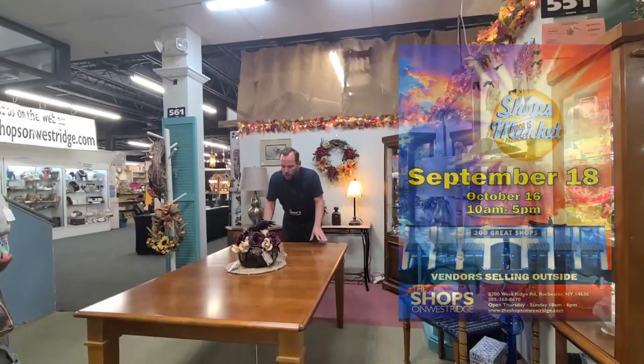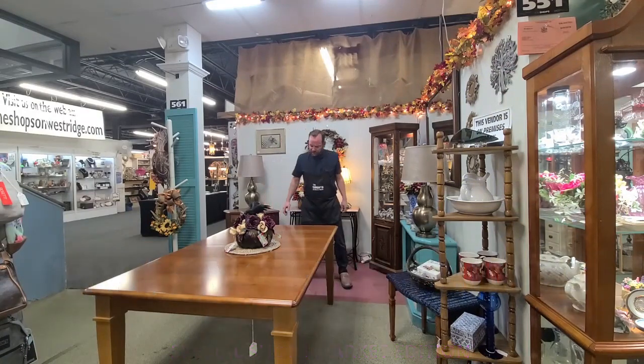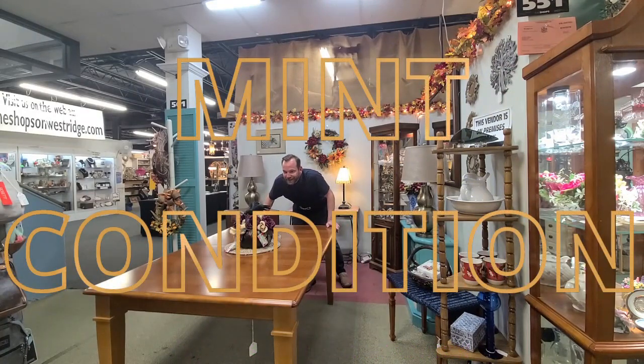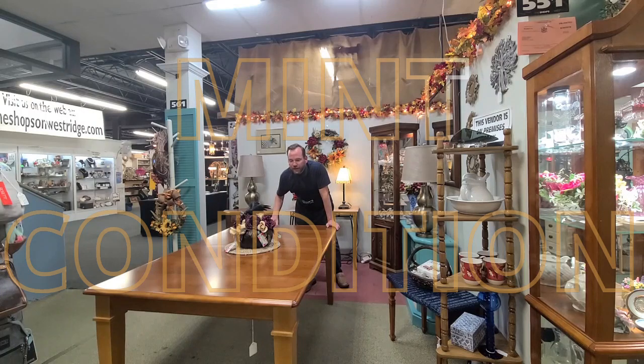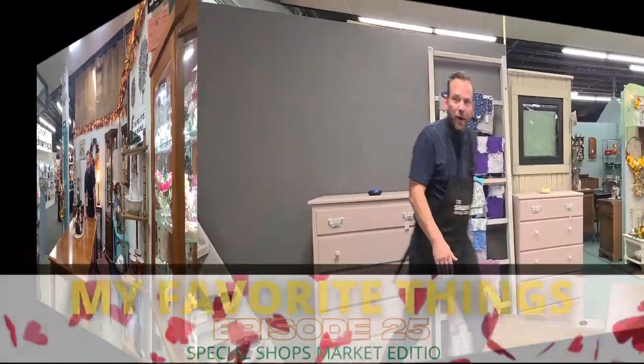We're back with a brand new shop on the lower level — Shop 561. Stunning, mint condition piece; I don't see anything wrong with it — $299, solid cherry. Brand new vendor at the bottom of the stairs.